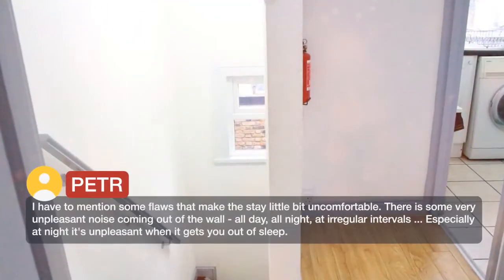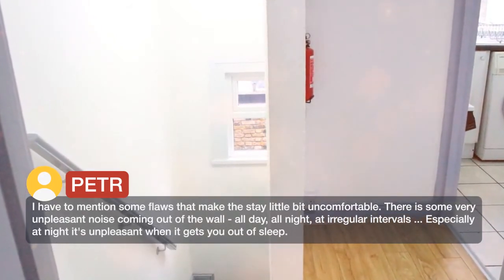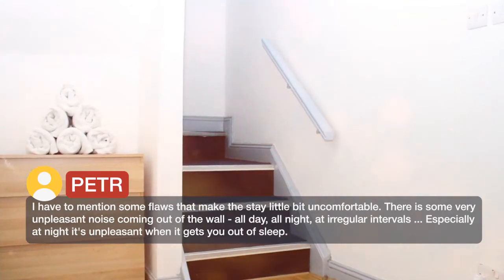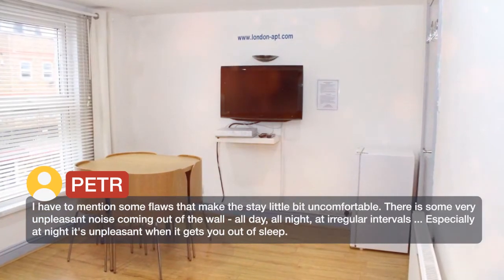I have to mention some flaws that make the stay a little bit uncomfortable. There is some very unpleasant noise coming out of the wall, all day, all night, at irregular intervals — especially at night it is unpleasant when it gets you out of sleep.